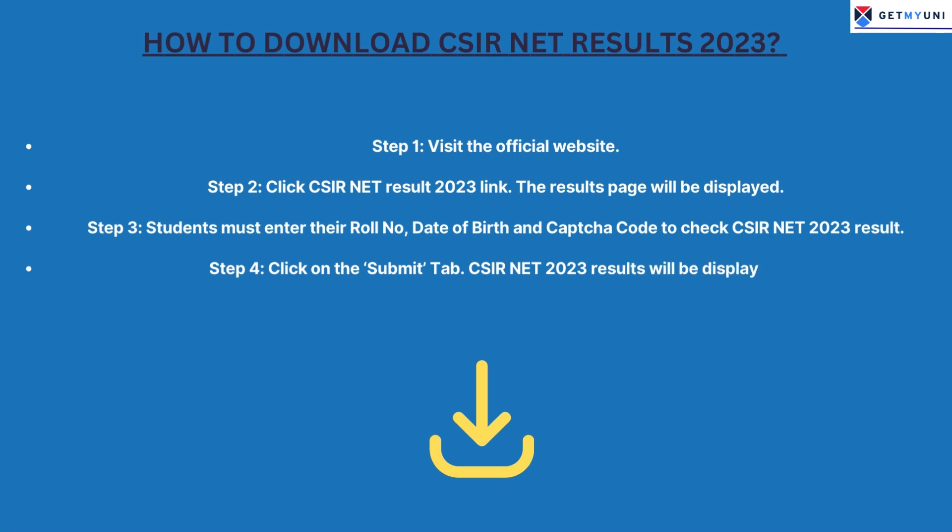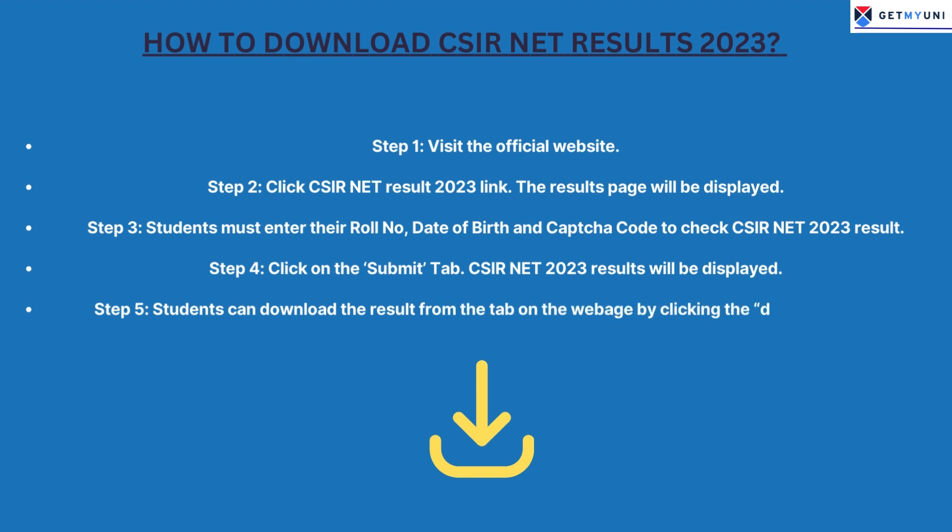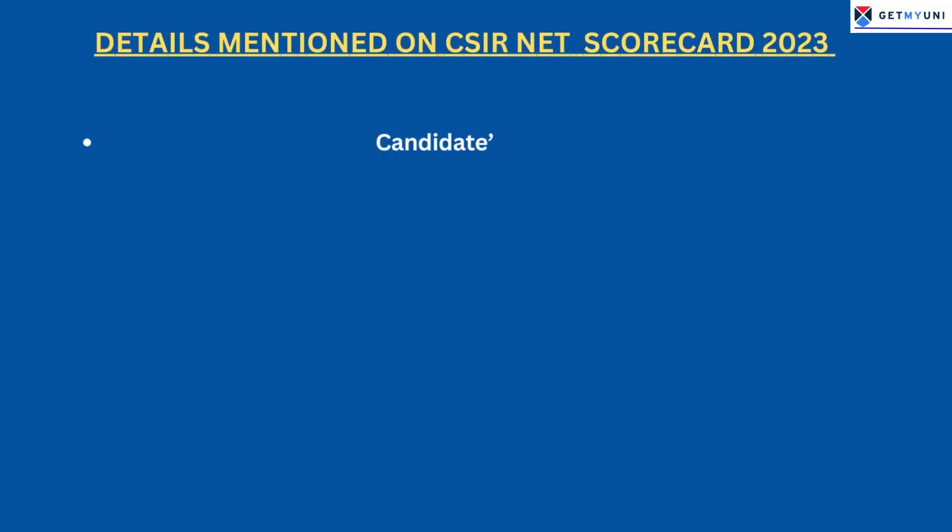Step 4: Click on the Submit tab. CSIR Net 2023 results will be displayed. Step 5: Students can download the result from the tab on the webpage by clicking the Download option.